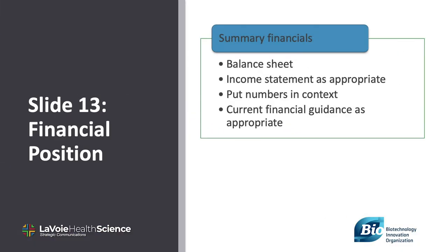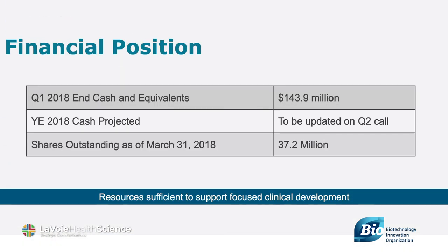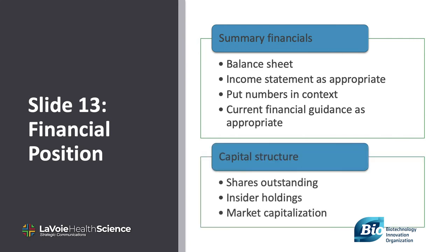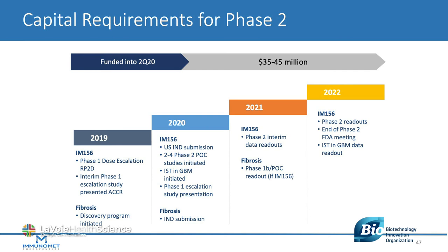Slide 13 is your company's financial situation. This will be of interest to most stakeholders, but what you include depends on whether you are a private or public company. For public companies, consider providing summary financial statements with commentary. If you give financial guidance, give your current guidance as of the last quarterly reporting and describe your historical performance versus guidance. If you are a private company, include total capital raised to date and perhaps the names of investors, particularly if they are leading healthcare funds. Here is also where you might show how the current capital raise would be used.